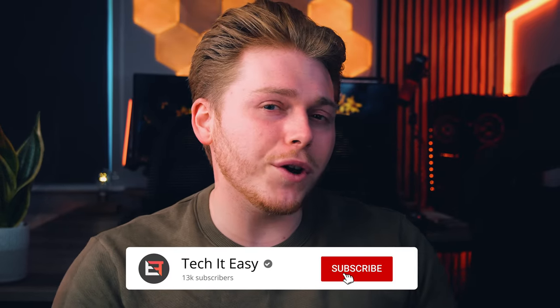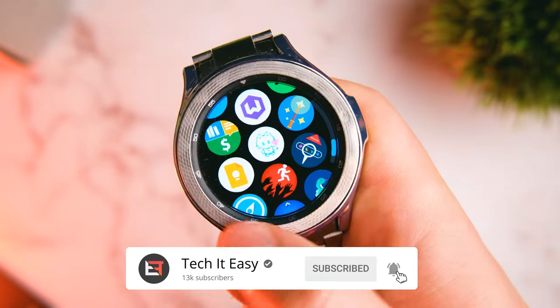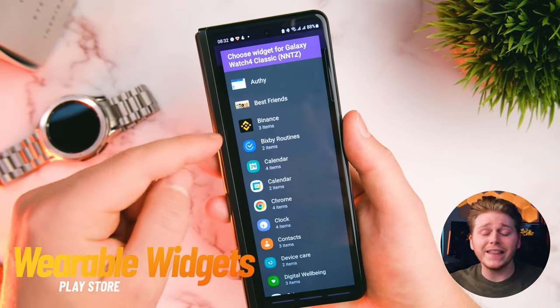Your smartwatch can do so much more for you than you know. Apps are a perfect way to really enhance your experience and make your smartwatch more personal to you. Take this for example — this is Wearable Widgets, an app that allows you to use your phone widgets on your watch.